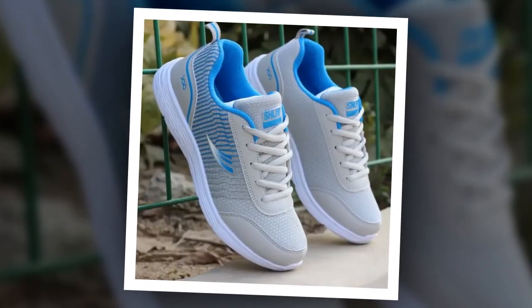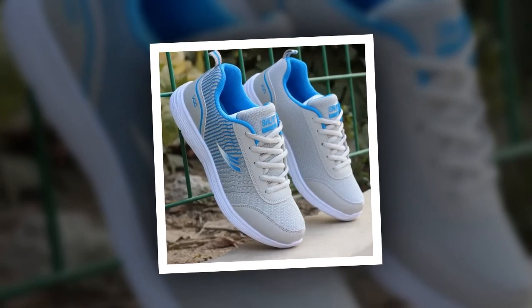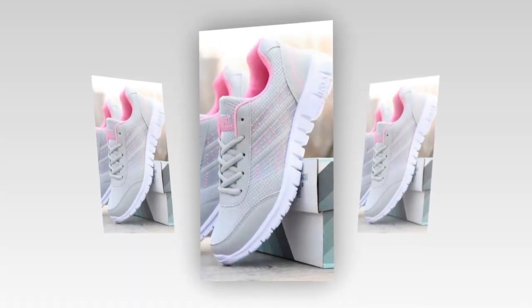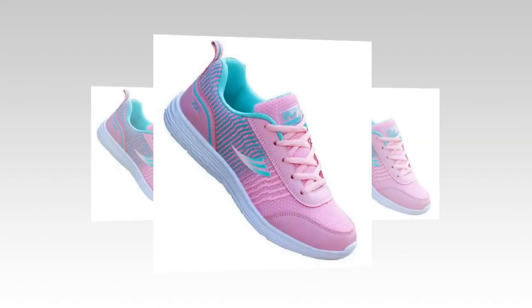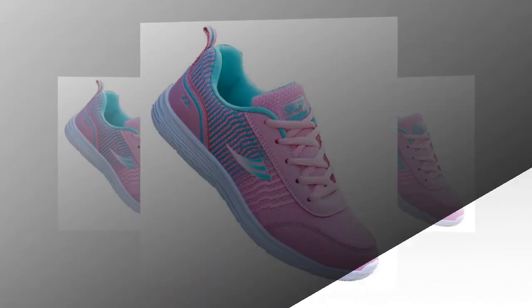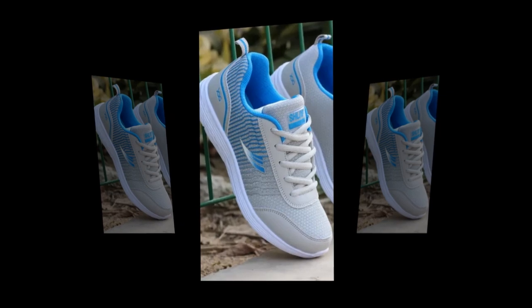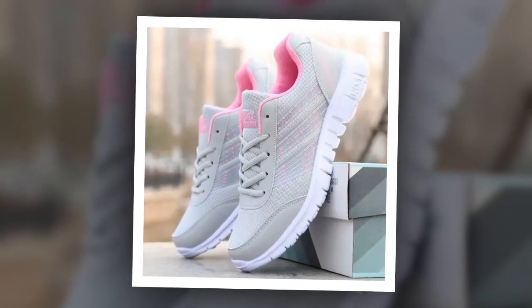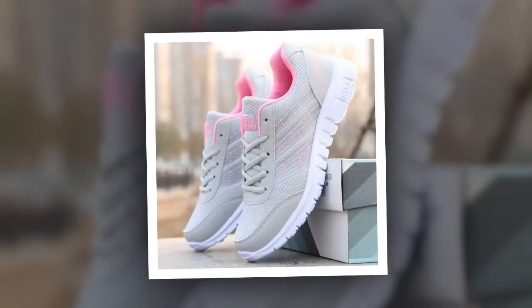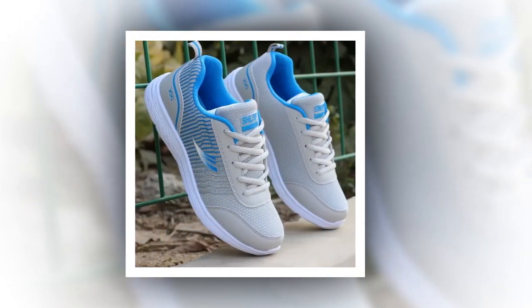Now let's talk about performance. These QRLQHY Sneakers are incredibly versatile, making them ideal for various occasions. Whether you're heading out for a light run, taking a casual stroll, or pairing them with your everyday outfits, these shoes fit right in. The vulcanized sole provides excellent traction and durability, ensuring you stay grounded no matter where your day takes you. The shoes are particularly well-suited for spring and autumn, thanks to their breathable construction and flat-bottom design that keeps you comfortable in milder weather conditions. Whether you're running errands, hitting the gym, or just going about your daily routine, these sneakers have got you covered.